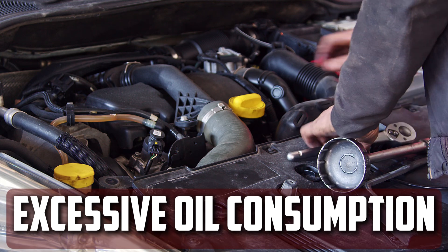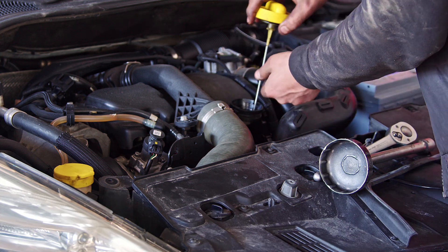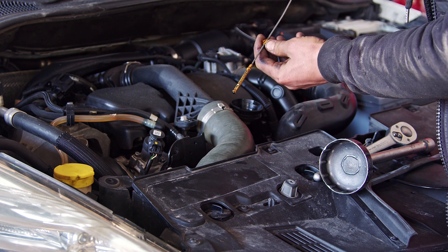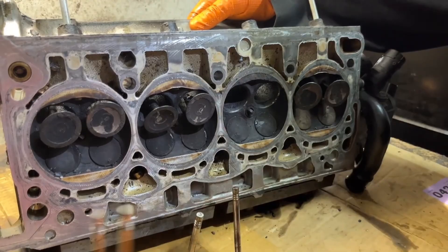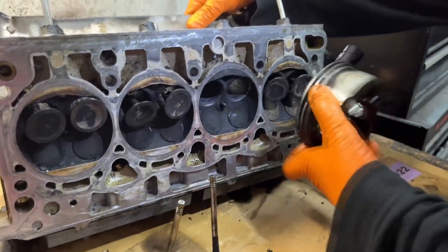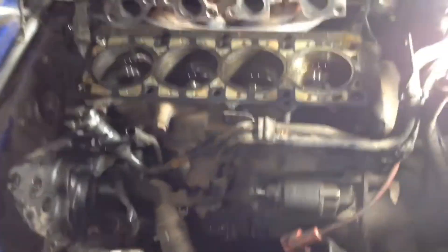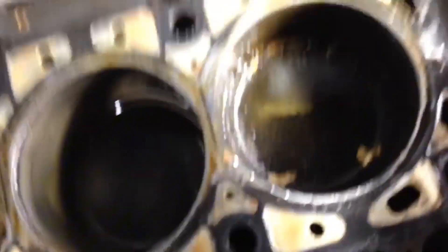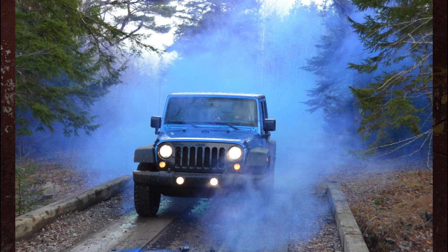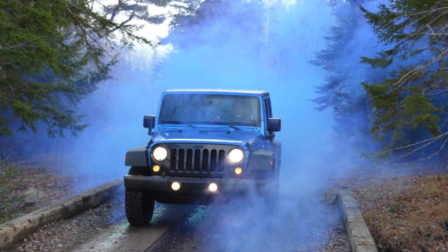Excessive oil consumption. Engine valves must be lubricated to function properly. The valve seal lubricates the valve stem with oil as it moves. However, the valve seal also prevents oil from entering the cylinder. When the valve bends, the seal may wear or become damaged, allowing oil to enter the combustion chamber. This causes an excessive amount of oil to burn and can affect how the engine runs, and may damage the catalytic converter if not addressed promptly. If you see blue smoke coming from your exhaust pipe, it could be due to a bent engine valve causing the valve seal to leak.